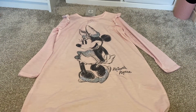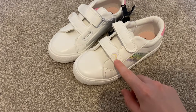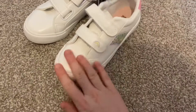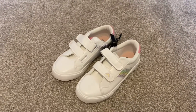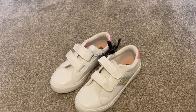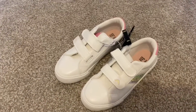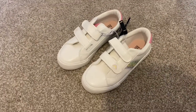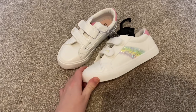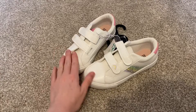Then I got these trainers for my daughter — they're just white trainers with a little rainbow on the side and glittery rainbows as well. I thought these were actually really nice for Primark. Kids shoes we go through so quickly — a pair of trainers could last two weeks and they'll be absolutely ruined. These are £10, which is really good value, and I don't think you'll find them any cheaper anywhere else.